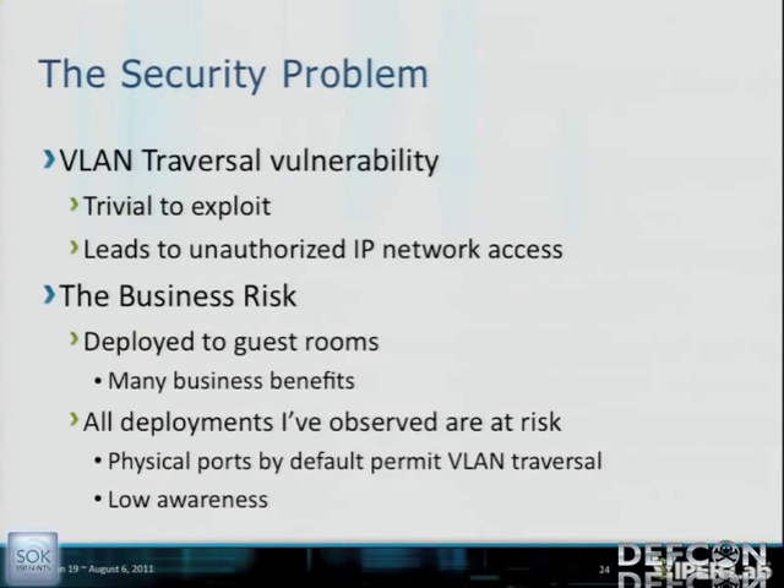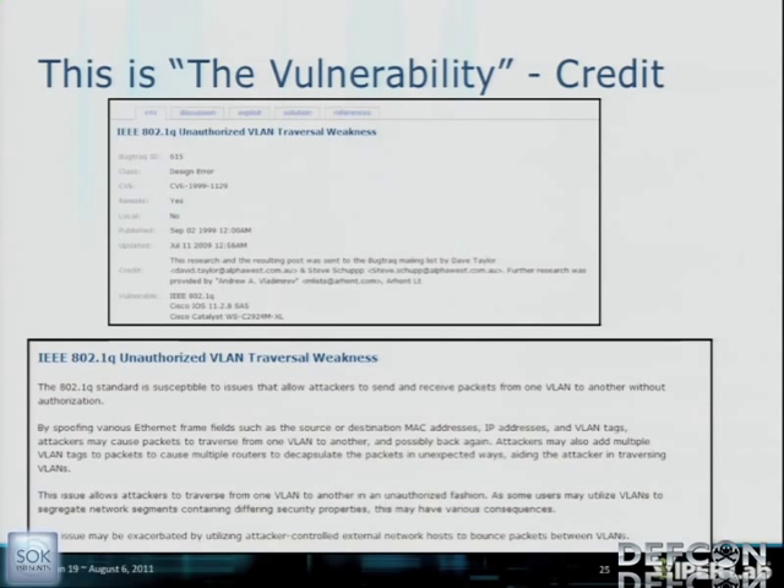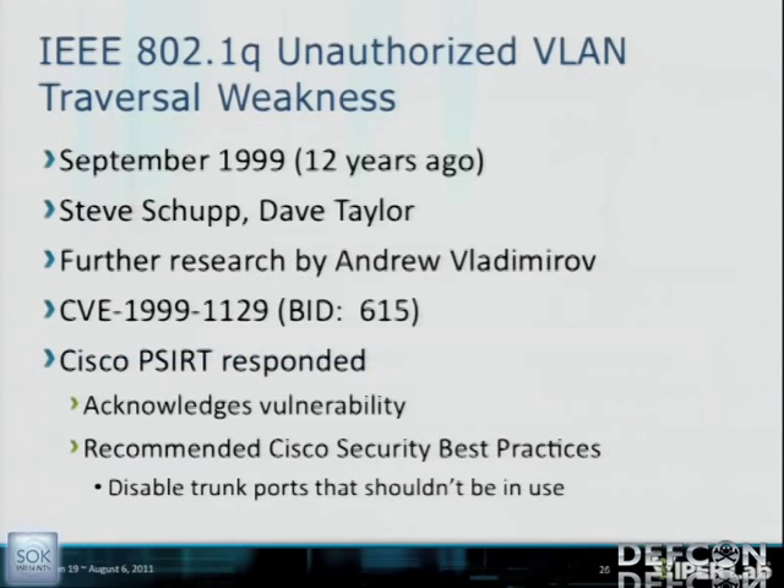Let's go back to 1999 — this is actually the vulnerability. In 1999, the IEEE 802.1Q unauthorized VLAN traversal weakness was identified by Steve Shoup and Dave Taylor. By spoofing various Ethernet frame fields, you can traverse from one VLAN to another. When Cisco PSIRT responded in 1999, they acknowledged the vulnerability and recommended disabling trunk ports that shouldn't be in use. Remember that line — I'm going to come back to it.